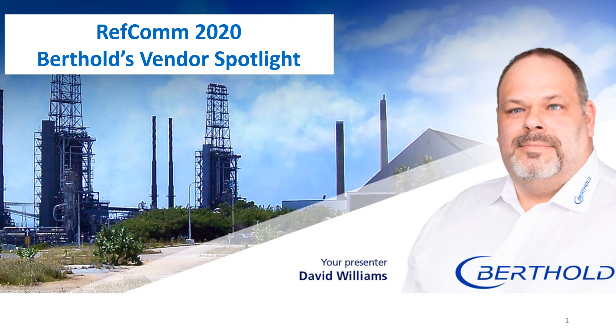Thank you for joining us today at today's REVCON. This is Berkholdt's Vendor Spotlight. We're going to be talking about nuclear level detection on coke drums, especially in lieu of the announcement that Thermo Fisher MeasureTech made this year, where they're no longer going to be supplying neutron backscatter devices, which are the main level detection system for delayed coke drums.